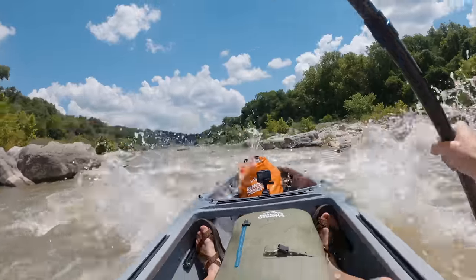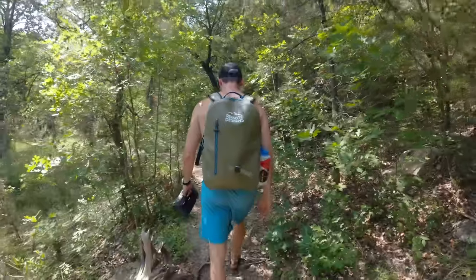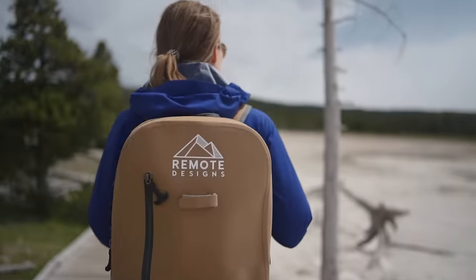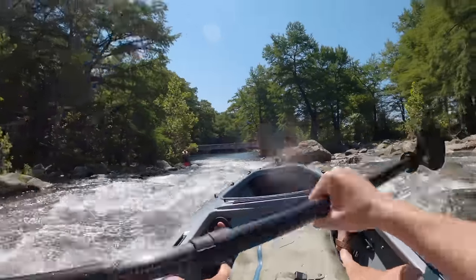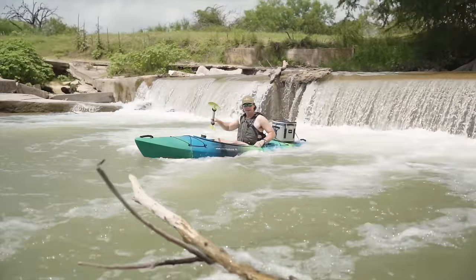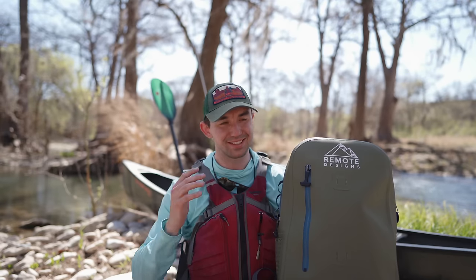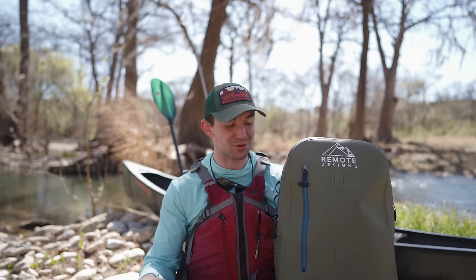Then we have the contents of this Remote Designs 27 liter backpack. This thing is awesome — it's a dry backpack, completely waterproof, which is very key for kayak camping. If you don't have your stuff in a dry bag, it will get wet. I've seen way too many friends trust the dry hatches in their kayak and pull out sopping wet stuff.